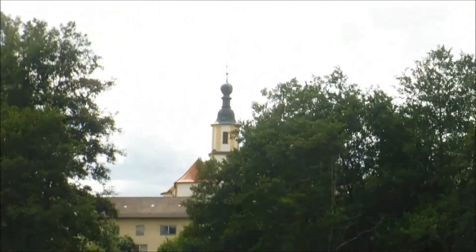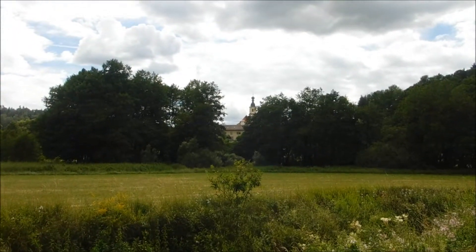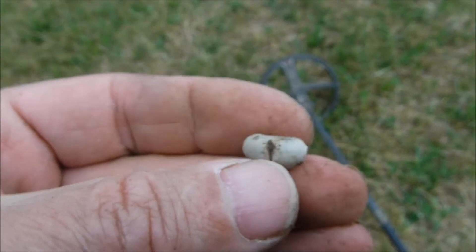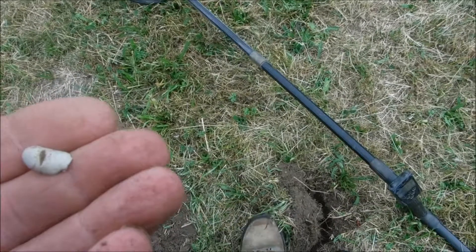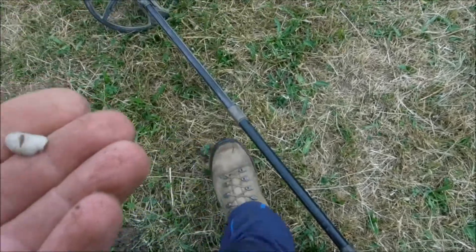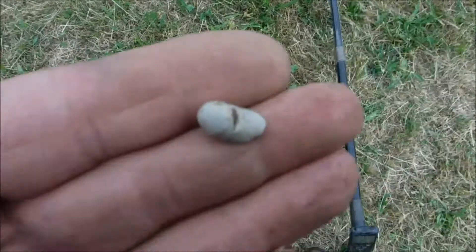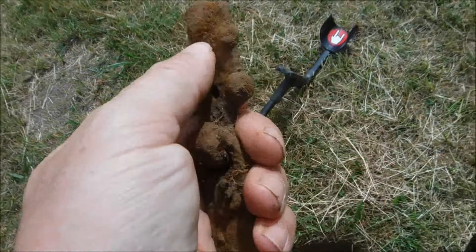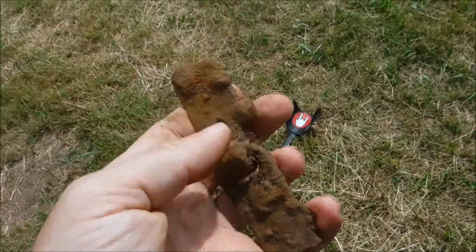There you go, the church in the background. Very nice, let's carry on. Trust me to find a little lead bullet, or a piece of it. Big hole, small little bit of lead bullet, but it's a very nice signal so you've got to dig it. Lead is always good, so let's carry on off to the next. And some kind of iron latch for something or other.